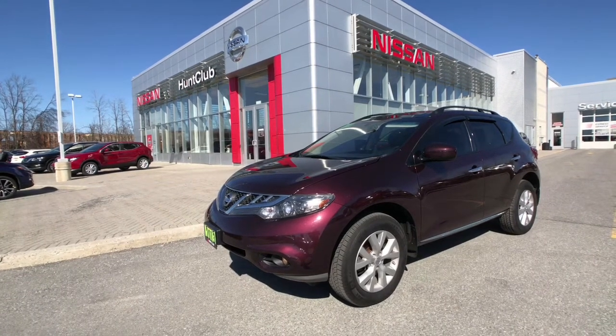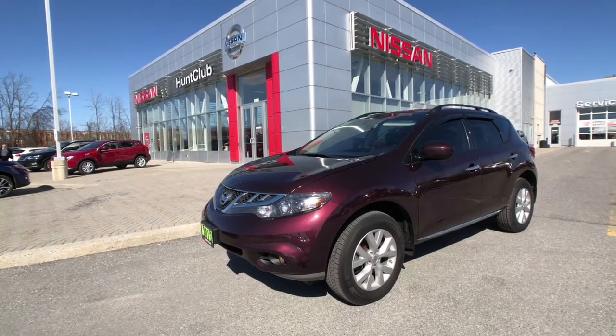Hi, thanks for joining us here today at Hunk Club Nissan. My name is Jason. We're going to be taking a look at our 2013 Nissan Murano SV.